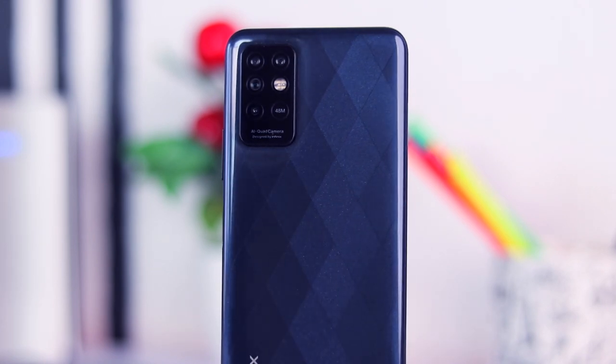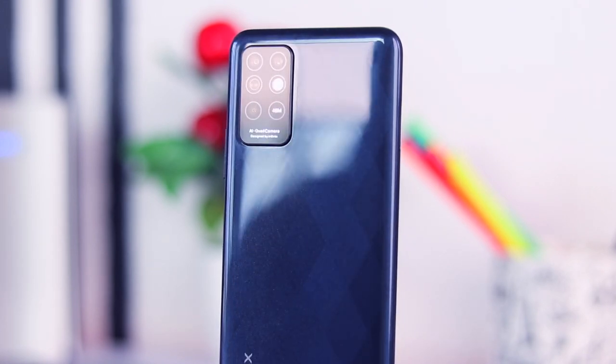Hey, what's going on guys, Fred Stake up here. We're back again with another video. Today I want to talk about this device right here — the Infinix Note 8i. This device was announced alongside the Infinix Note 8 and shares basically the same specifications, but comes in at a very reduced price. So I see no reason why you should buy the Note 8 when this device exists.